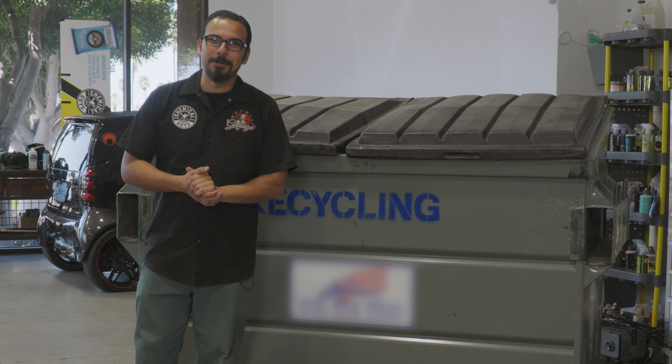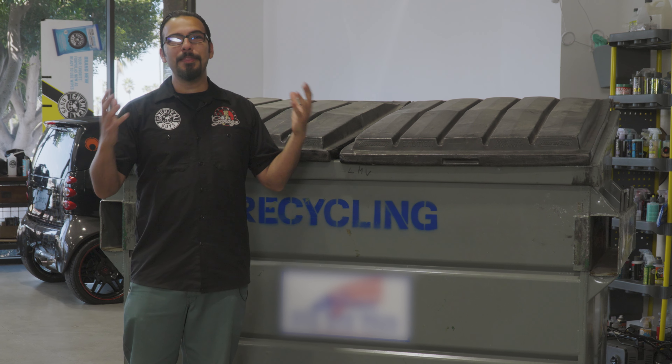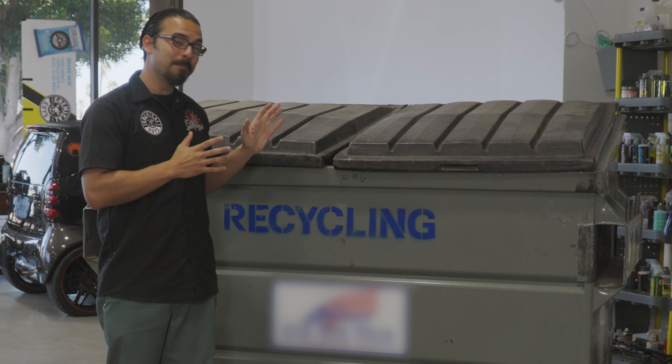What's up guys? Welcome back to the Detail Garage. Now I know what you're thinking — another electric vehicle wash? Nope, this is a dumpster. Do you ever feel like you're driving around in a dumpster?